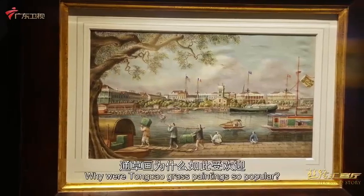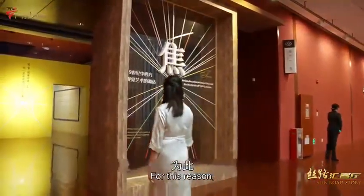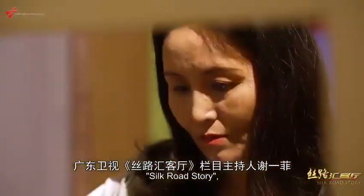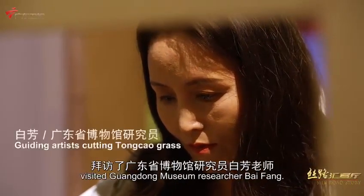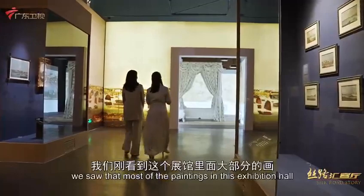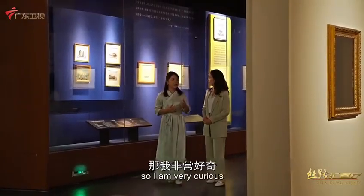Why were pith paintings so popular? To find out, Xi Yifei, the host of Guangdong TV's Silk Road Story, visited Guangdong Museum researcher Bai Fang. Most of these paintings were produced in the 18th and 19th centuries, and I am very curious about how they came to be so influential.